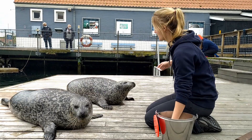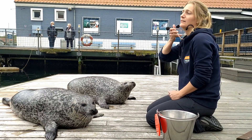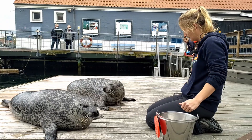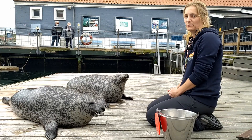When we reward the animals, we also use what we call a bridge — that is the whistle that I have here, or even a word that I say, like 'okay.' That is the bridge. It tells the animal: yes, you did it correctly, and now your reinforcer will come.